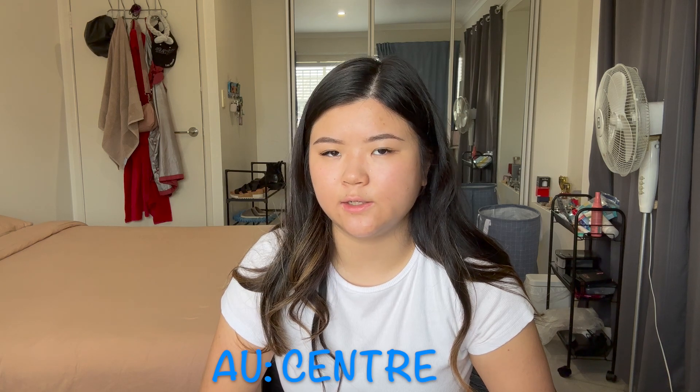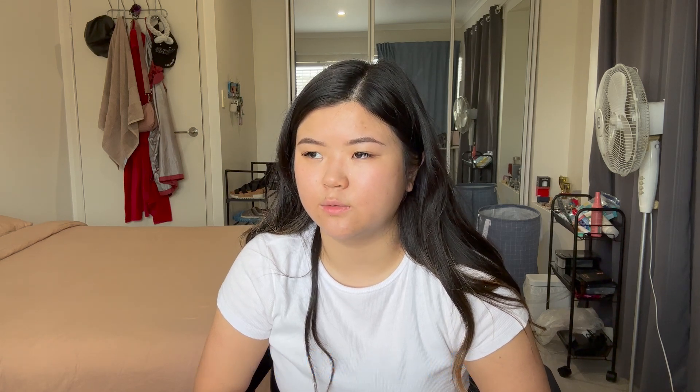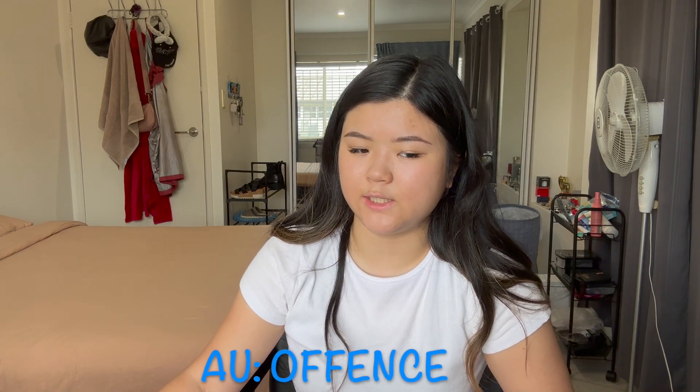The word meter would be spelled M-E-T-E-R in America, whereas in Australia it's M-E-T-R-E. Then there's the difference between S-E and C-E at the end of words. The word license in America is spelled L-I-C-E-N-S-E, and in Australia it's L-I-C-E-N-C-E. Same with the word offense — in America it's O-F-F-E-N-S-E, whereas in Australia it's O-F-F-E-N-C-E.